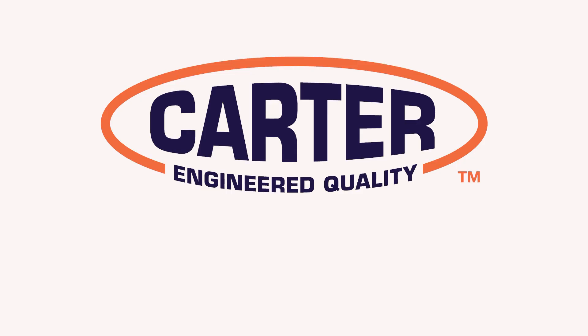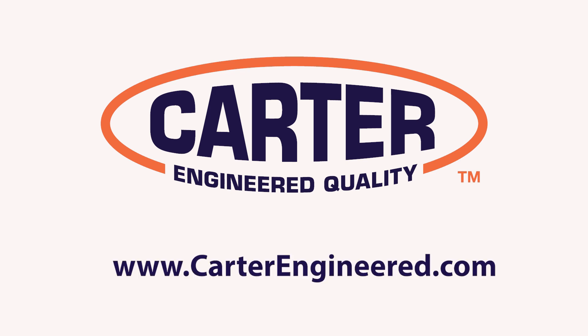Sponsored by Carter. To learn more, visit www.carterengineered.com.